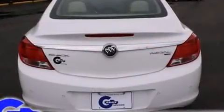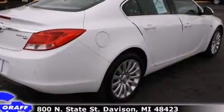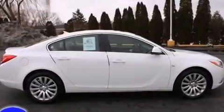Top features include leather upholstery, a tachometer, power front seats, heated seats, front dual-zone air conditioning, and more.